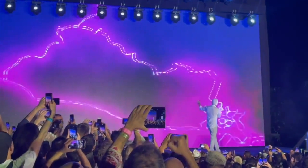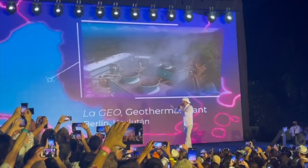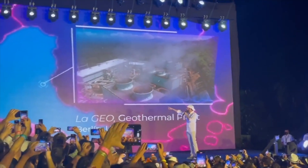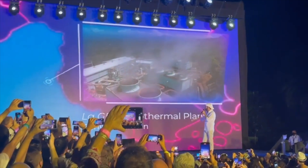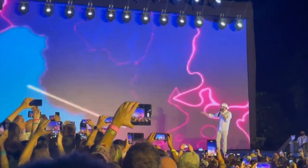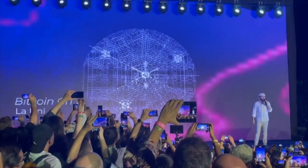Over there you have El Salvador, you have the geothermal plant — some people saw that — you have that in Berlin and Zulotan. And right next to, well, close to there, here you have the power plant. And close to there, you have the Gulf of Fonseca.